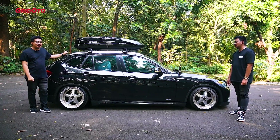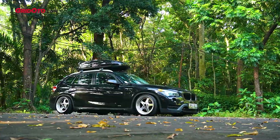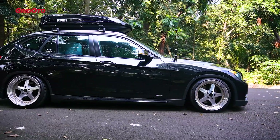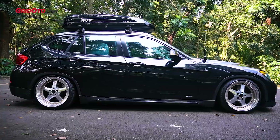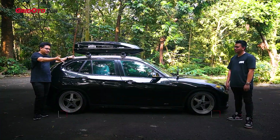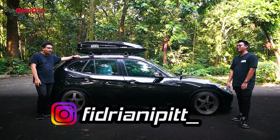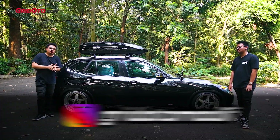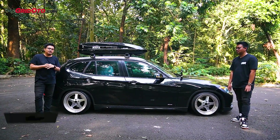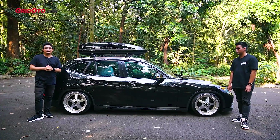Kayaknya itu aja obrolan gue sama Ipit kali ini — cukup seru bahasnya. Kalau gue ngeliat mobil-mobil kayak gini, ala-ala wagon lah karena ada roof box — sepintas mirip wagon, tapi emang DNA-nya SUV. Yang mau ngepoin progress X1-nya Ipit, boleh follow IG-nya di vidrianipit_. Jangan lupa juga follow Instagram Great Automotive, kasih komentar, share ke temen-temen yang suka video modifikasi, dan subscribe serta nyalain loncengnya. Gue Adit, pamit.